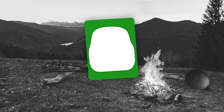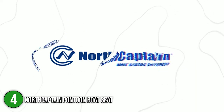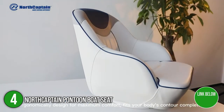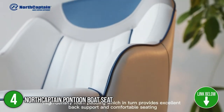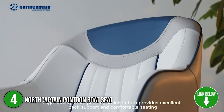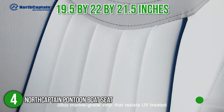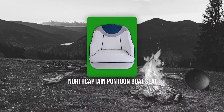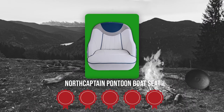The fourth boat seat on our list is the North Captain Pontoon Boat Seat. For ultimate comfort, this pontoon seat from North Captain has been ergonomically engineered to accommodate your body shape. White, white and blue, and white and charcoal are just a few of the colors available. In terms of size, the seat measures 19.5 by 22 by 21.5 inches and has a maximum seating capacity of 250 pounds. TrustedShoppingGuide.com has awarded the North Captain Pontoon Boat Seat a 5-batch rating.